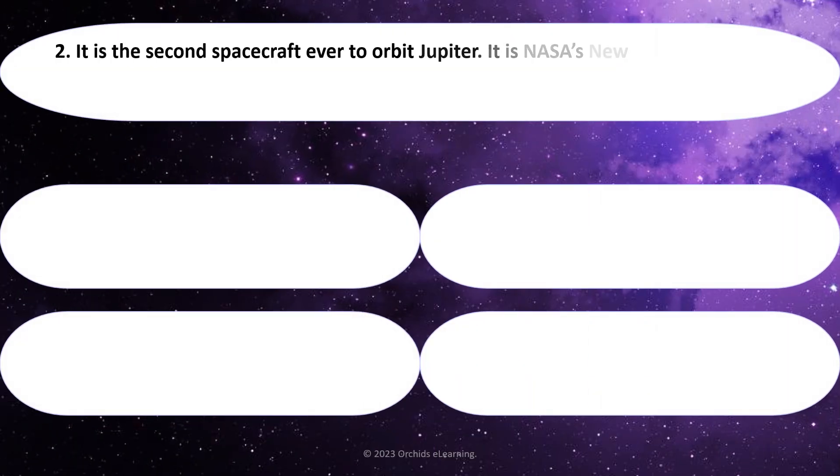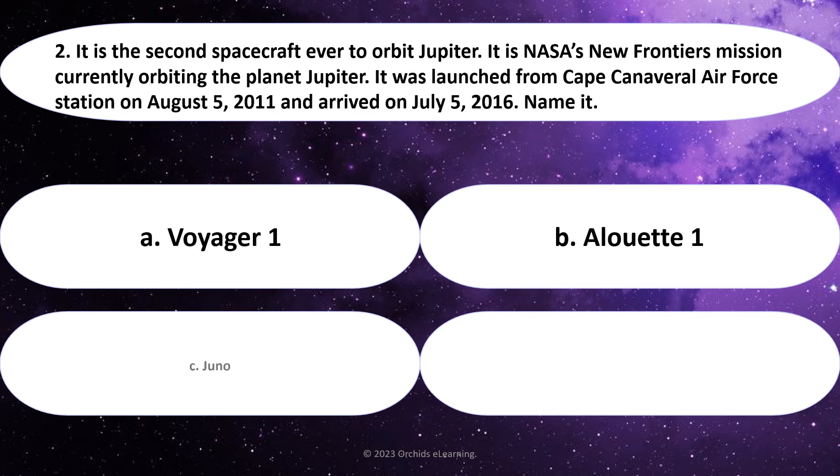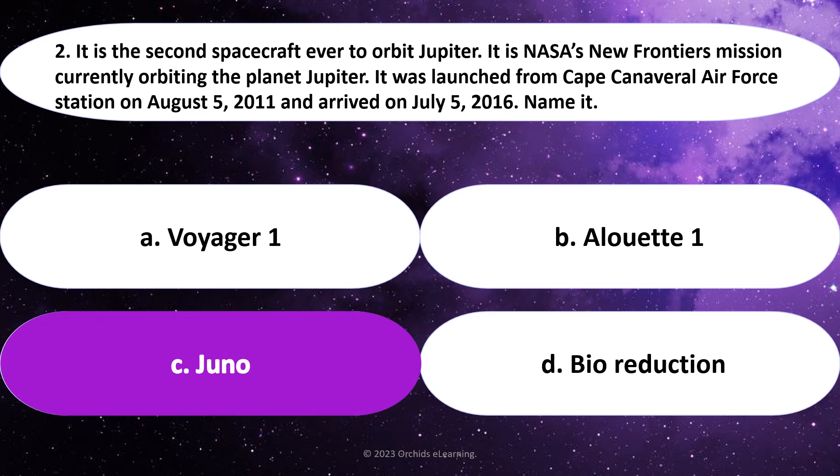It is the second spacecraft ever to orbit Jupiter. It is NASA's New Frontiers mission currently orbiting the planet Jupiter. It was launched from Cape Canaveral Air Force Station on August 5, 2011, and arrived on July 5, 2016. Name it. Answer: C. Juno.